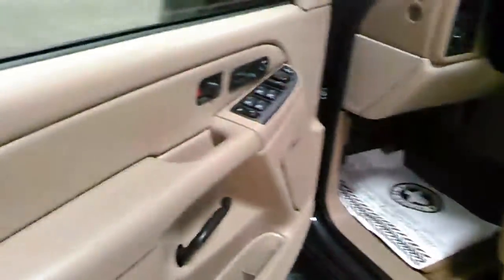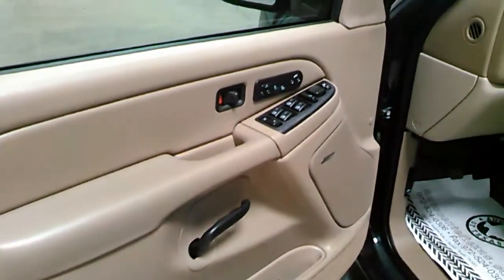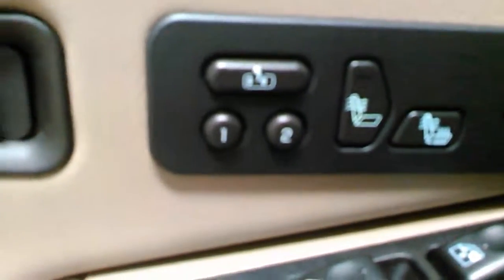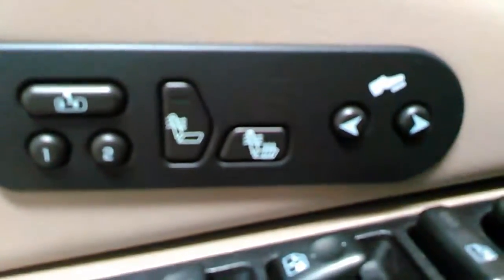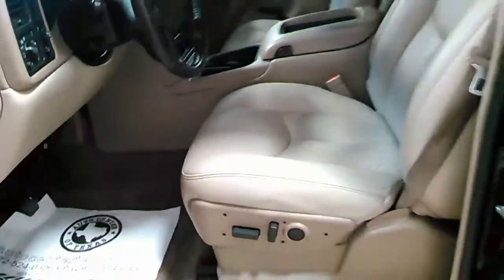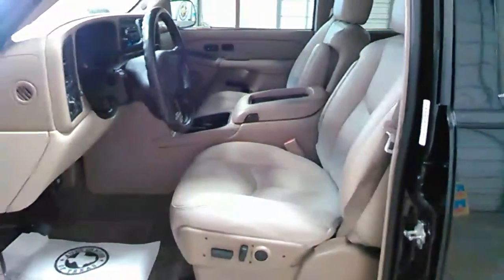Alright, we have leather interior, power windows, power locks, seat adjustment as well as pedal adjustment. Good-looking vehicle — it's kind of a camel-type color leather.